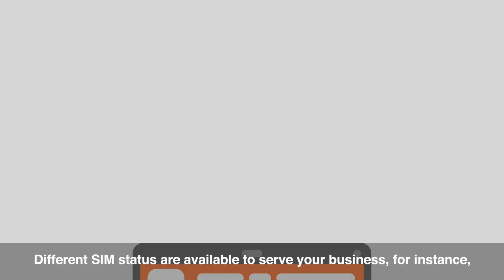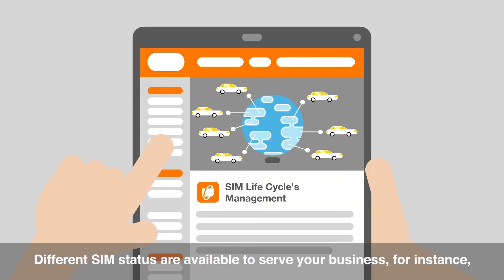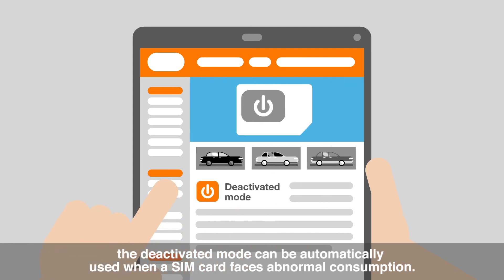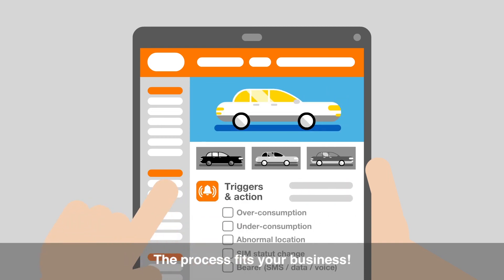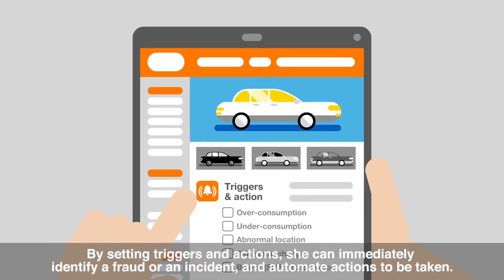Different SIM statuses are available to serve your business. For instance, the deactivated mode can be automatically used when a SIM card faces abnormal consumption. The process fits your business. By setting triggers and actions, she can immediately identify a fraud or an incident, and automate actions to be taken.